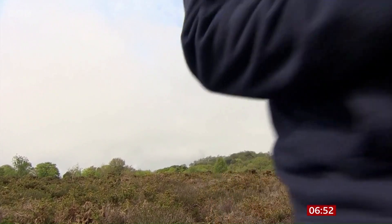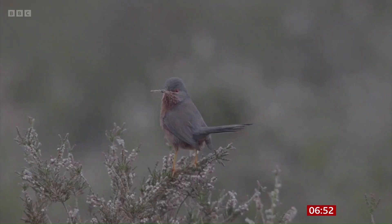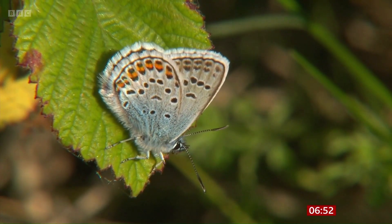So, 14 years later, how did the snakes get on? Well, I've come back to find out. The pebble-bed heaths in East Devon are home to more than 3,000 animal species, including rare birds like the Dartford warbler and rare butterflies like the silver-studded blue.